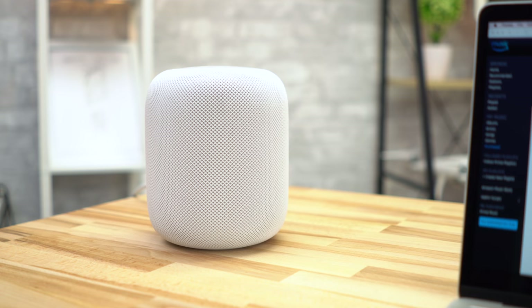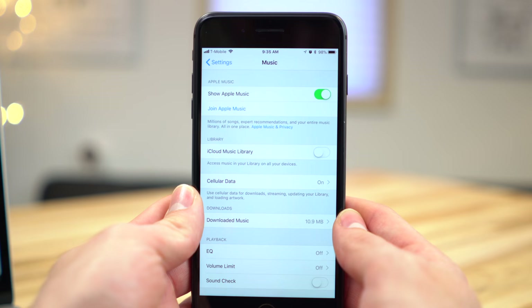Once your songs are matched and uploaded, you can instantly start listening to them on the HomePod by simply asking Siri to play your music. Hey Siri, play When a Fire Starts to Burn by Disclosure. Okay, let's hear When a Fire Starts to Burn by Disclosure.